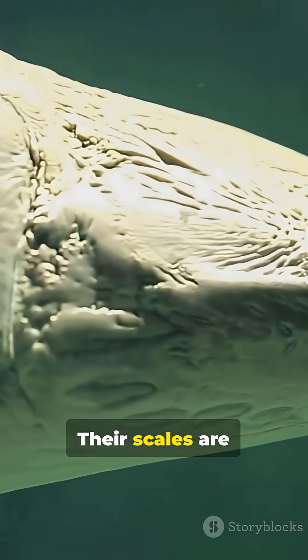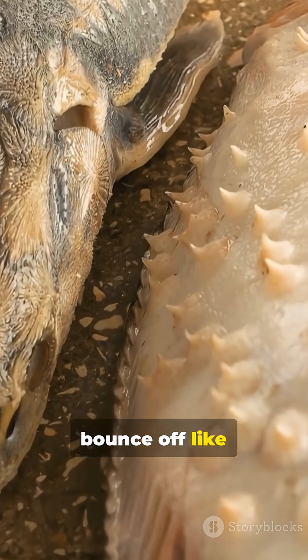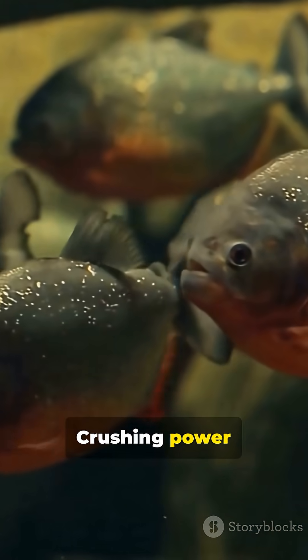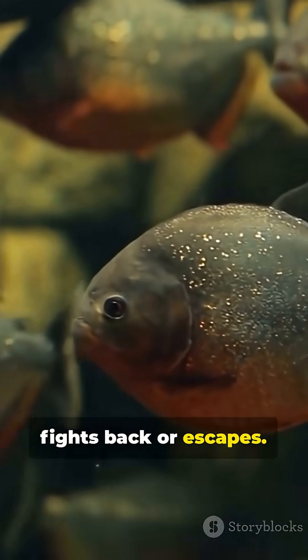Their scales are composite shields — hard outer layer, flexible inner layers — so piranhas bounce off like thrown peas. Why the hardcore tongue? In murky water, you can't be picky. Crushing power turns slippery, spiny, bony meals into easy calories fast, before anything fights back or escapes.